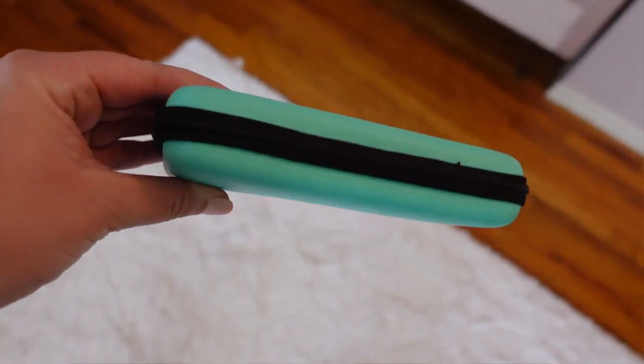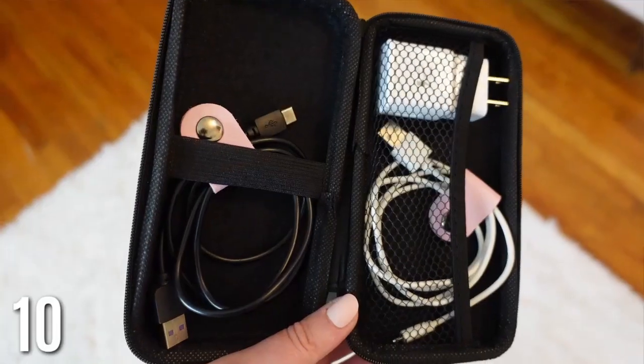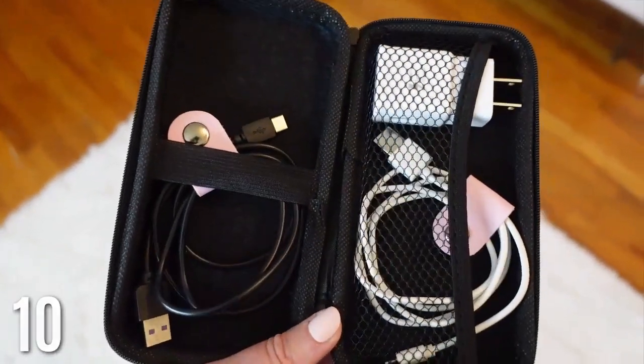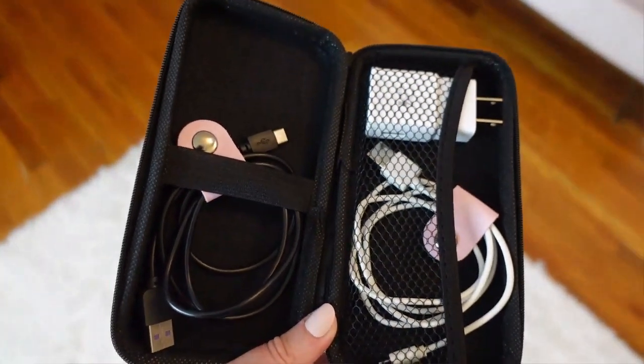Next is a cord organizer. It's so nice to have a spot for all your charging cords. I got this smaller one I love because it doesn't take up much room but fits a lot — USB cords, portable charger, all the different chargers you need when traveling. It's just nice having them all in one spot so you're not searching all over your bag.